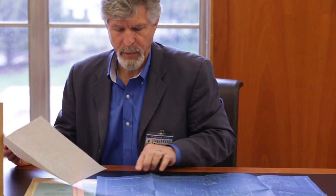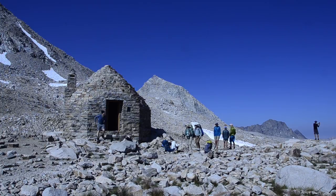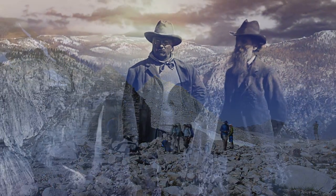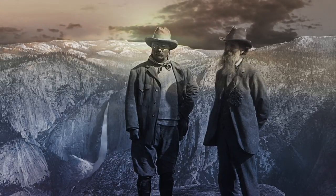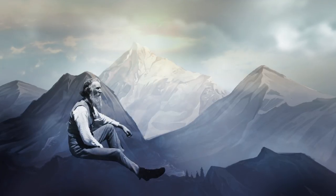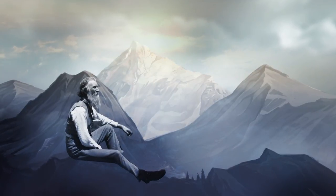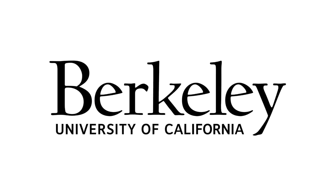Through Doug's efforts, the shelter was placed on the National Register of Historic Places in 2016. And now his goal is for the shelter and the entire trail to be designated a National Historic Landmark. This is the only thing that's ever been built to honor John Muir by the Sierra Club, or by any other organization, to memorialize and celebrate Muir's spirit. That's the essence of it.